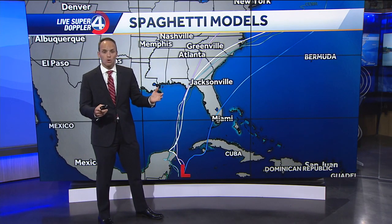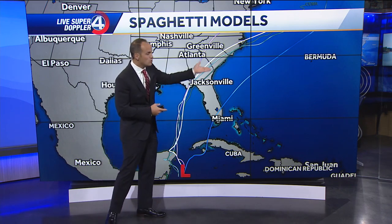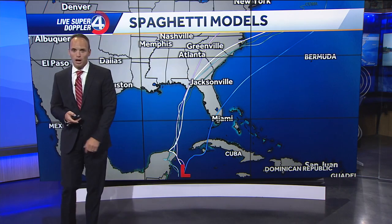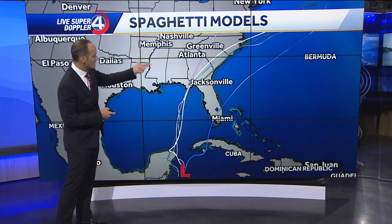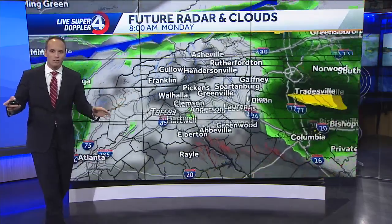Because it's moving so quickly, that also lowers the threat for widespread flooding. But it is going to remain strong as it moves up the east coast through Georgia into the Carolinas as we go into the Tuesday-Wednesday timeframe. So let me show you how this all plays out.